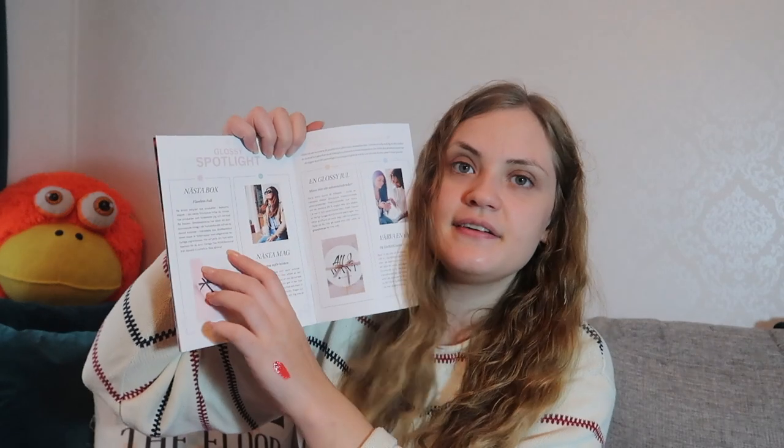Let's look at the sneak peek for next month. It seems to be a sheet mask, and also the Pore Professional primer from Benefit Cosmetics. That will be fun to try — I've been a little curious about that primer, so that sounds great. Thank you so much for watching today and I hope to see you next time, bye!